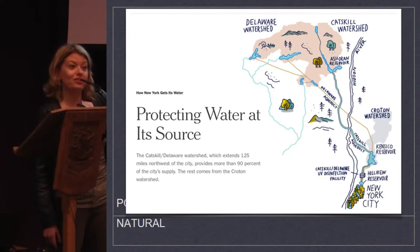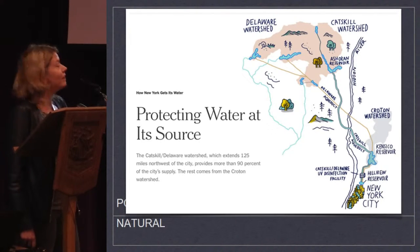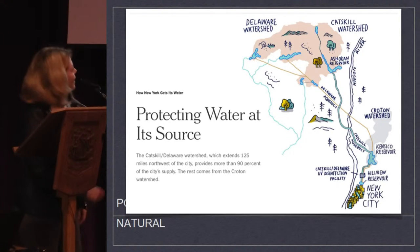I want you to pay attention to the depiction here, where New York City is definitely this very dense place where people live, and the Ashokan Reservoir is part of the Catskill watershed. The aqueduct that connects this reservoir to the city is depicted as more of a river than the actual Hudson River, which everybody knows is very polluted.